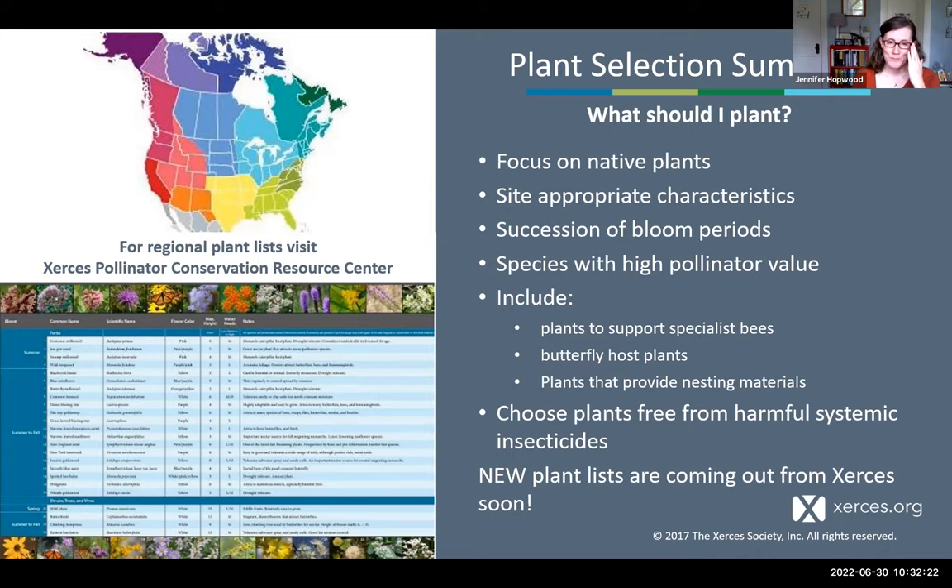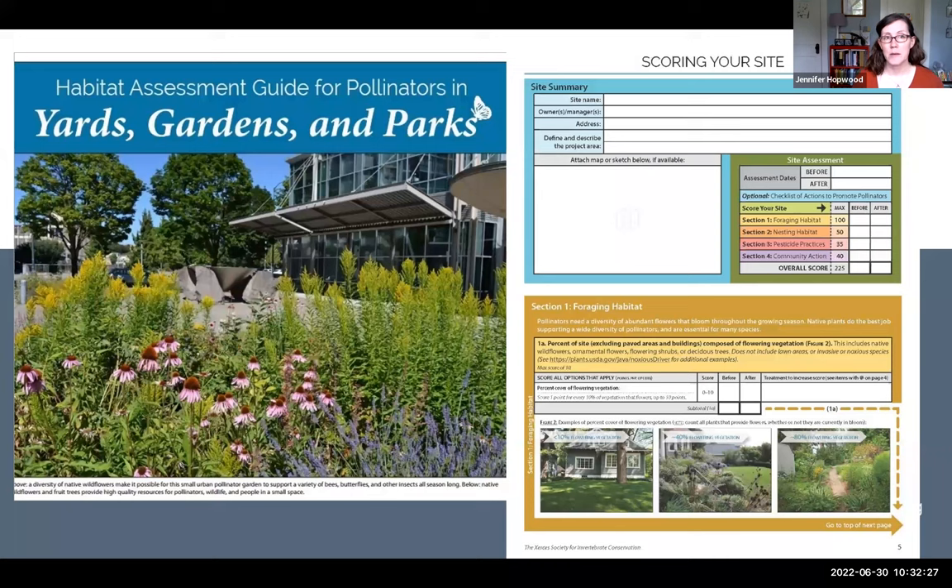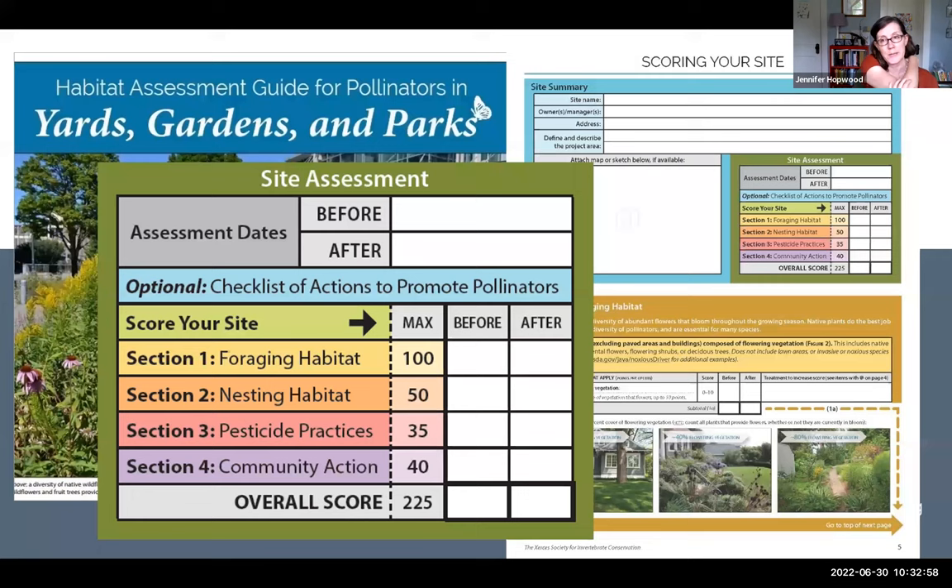Before moving to the design stage, it can be really helpful to assess your site using our habitat assessment guide for yards, gardens, or parks. This easy-to-use tool lets you score different parts of your landscape for different bloom periods, nesting resources, pesticide practices, and how you communicate within your community. This scoring process can help you rank the options you might want to take.